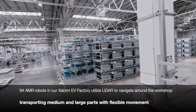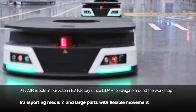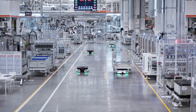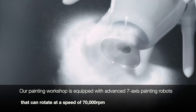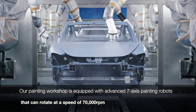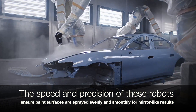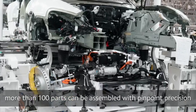Xiaomi's EV factory features a solar roof generating 16.4 MWh of clean energy annually, highlighting the company's commitment to environmental sustainability. Additionally, the factory boasts 99% efficiency in exhaust gas treatment, further reducing its environmental footprint.